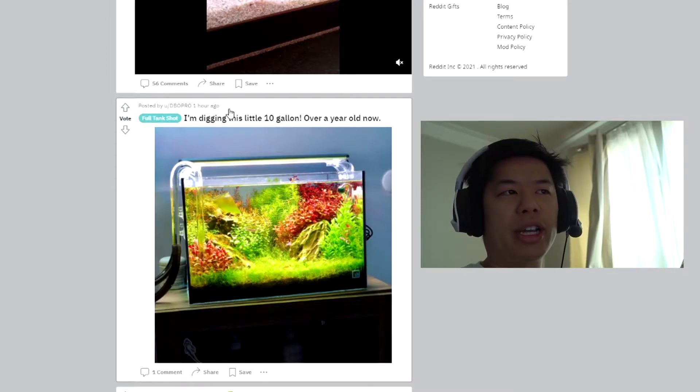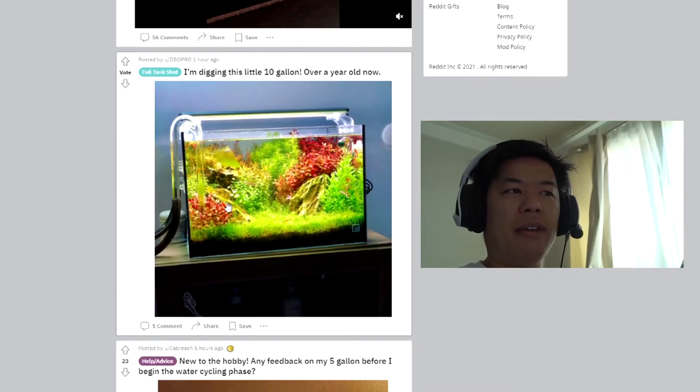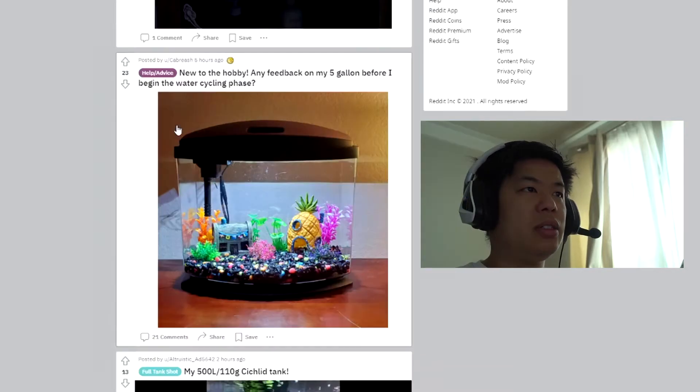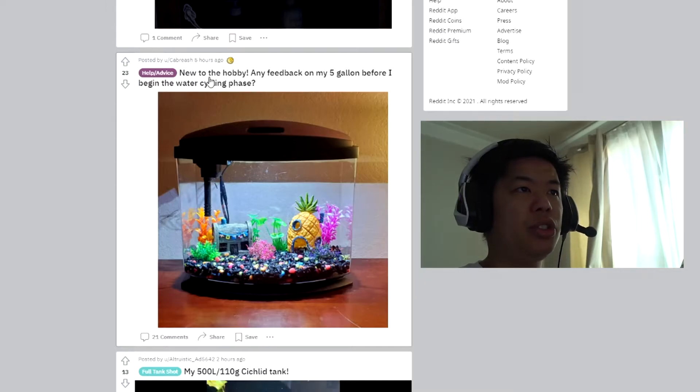It looks so small though. Even though it says it's 10 gallons, it looks like a five-gallon. Very nice colors. It looks like this person's doing the right thing — nice drop checker on there, CO2. That's very nice.